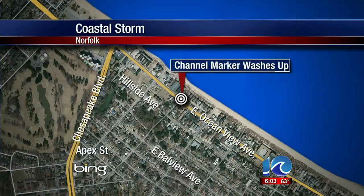We go to Norfolk now, where the winds really churned up the Chesapeake Bay. You can see it was so rough, it tossed a massive channel marker onto the beach from 25 miles away. We got calls from people along East Ocean View Avenue in Norfolk, a few blocks from Chesapeake Boulevard. Ten on Your Side's Ann McNamara is there now. Ann?